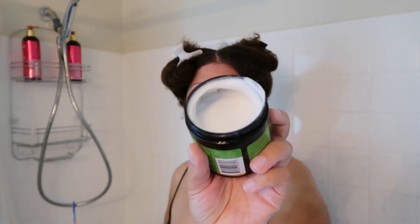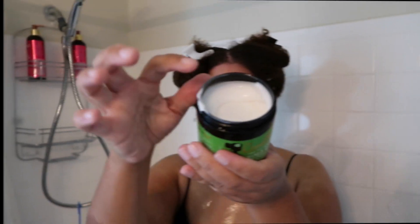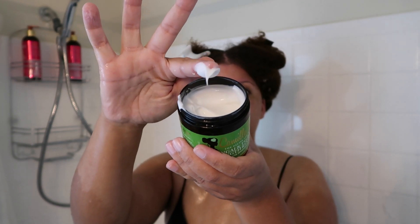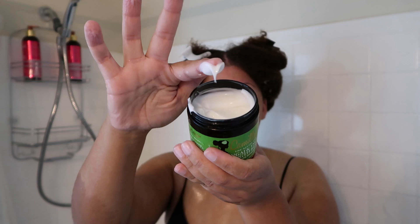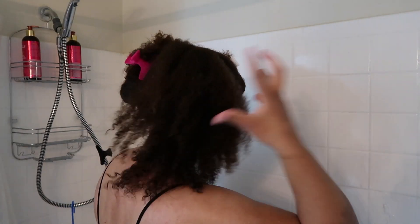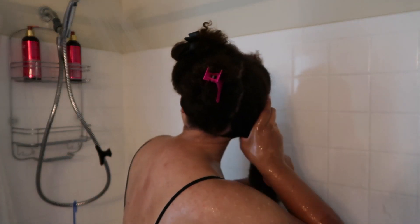The smell of this protein treatment was very different from the other Camille Rose products I've used in the past that smell like cake batter. This protein treatment had a slight chemical smell, but Camille Rose does take a more natural approach to their ingredients, so I felt comfortable using it. It was also creamy and dense, so I knew it had a good chance of working well in my hair.